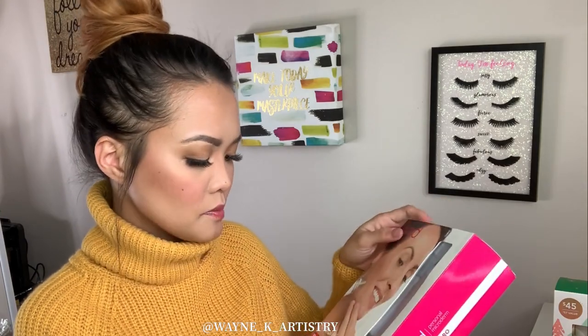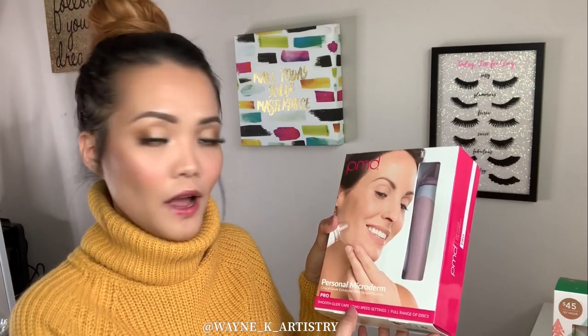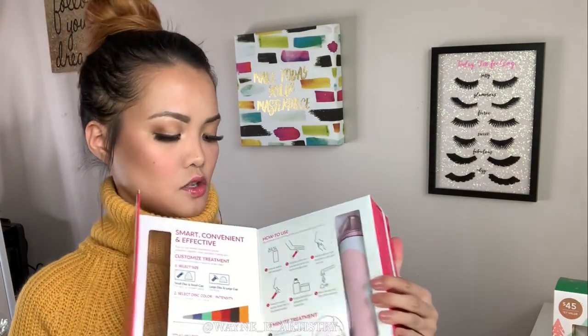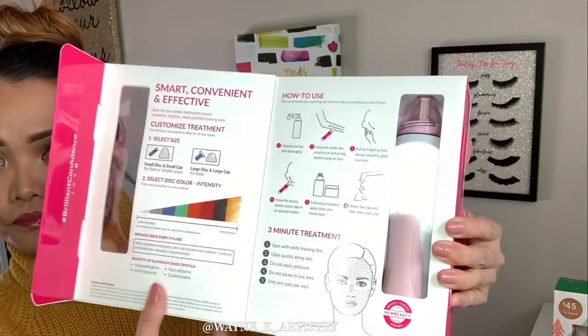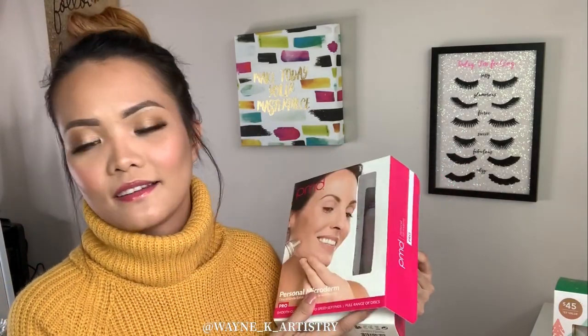This is the PMD Personal Microderm — a clinical grade exfoliation device with vacuum suction. I'm planning to do a video on how to use it and share my first impression. For now I just wanted to open the box and show it to you. It comes with instructions on how to use it and what's inside. I'm so excited — it's also pink, and I obviously love pink as you can probably tell from my room.